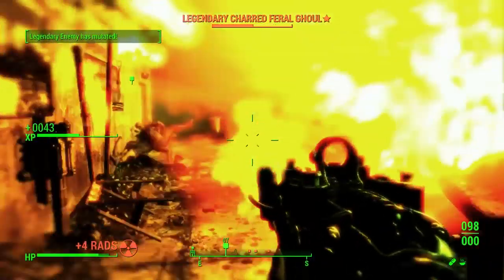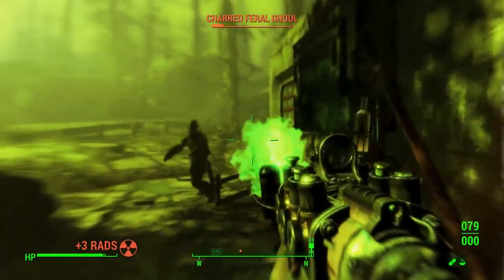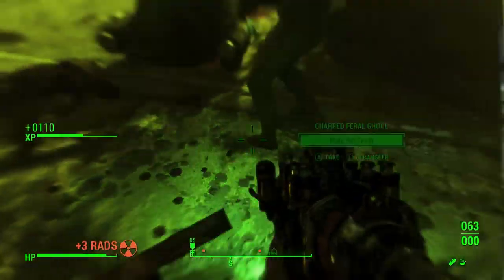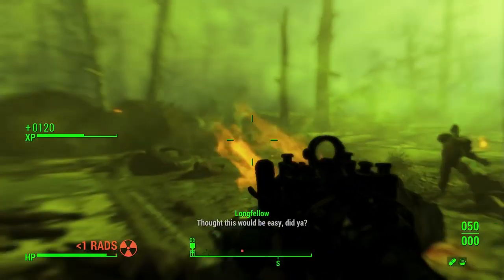Fallout 4 publisher Bethesda has announced the next round of downloadable content for the game. The new expansions feature two packs centered around building and settlements, and another that appears more narrative-driven.